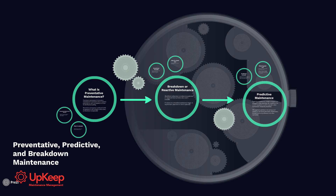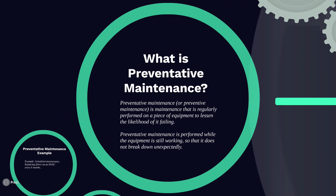So first, let's start off with what is preventative maintenance. Very broadly, preventative maintenance is maintenance that's regularly performed on a piece of equipment to lessen the likelihood of failing. It's typically performed while the equipment is still working so that it doesn't break down unexpectedly.